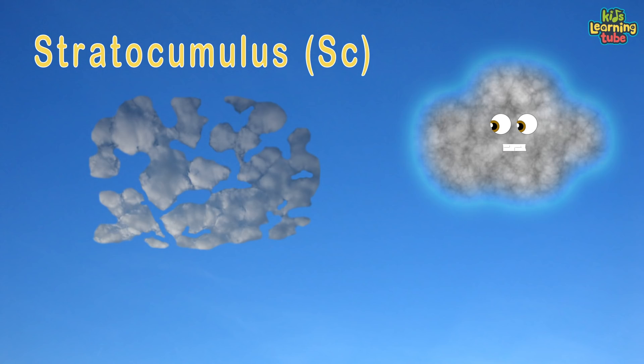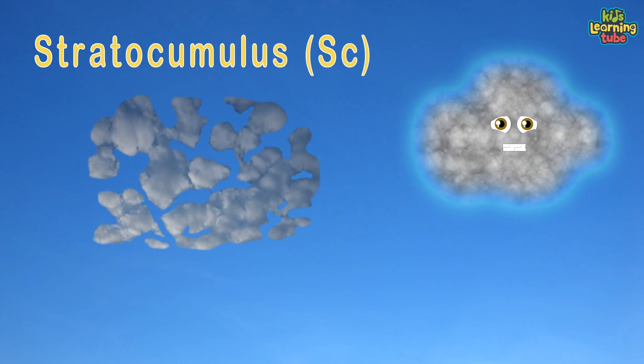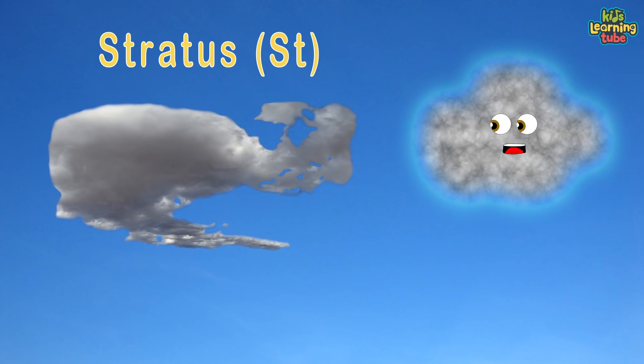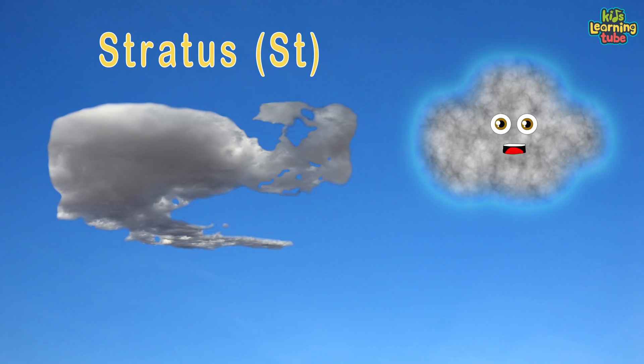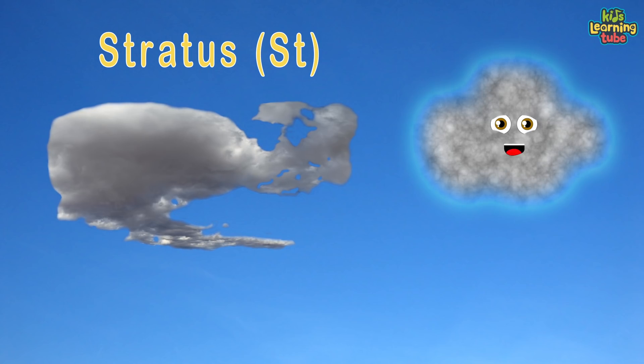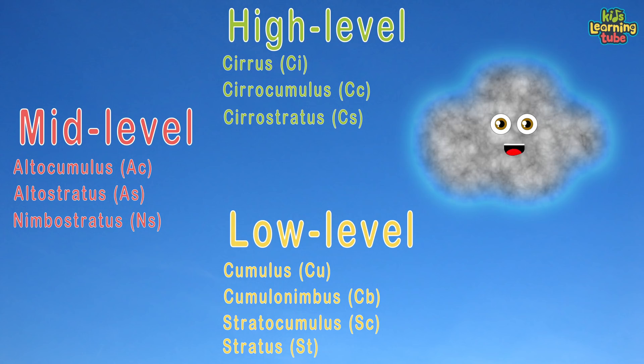Stratocumulus forms in large, dark, rounded masses, usually in groups, lines, or waves in the low-level cloud classes. Stratus clouds form with horizontal layering with a uniform base, as opposed to convective clouds that form by rising thermals. Here are three levels of clouds with each type in mass — thank you for joining this Kids Learning Tube class.